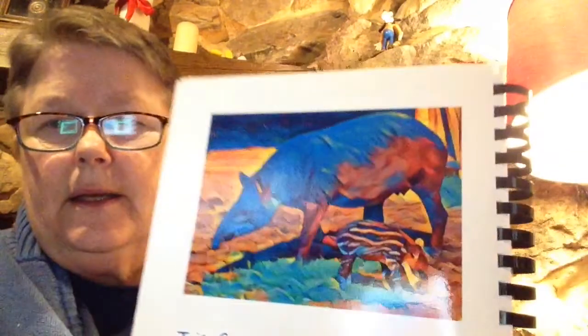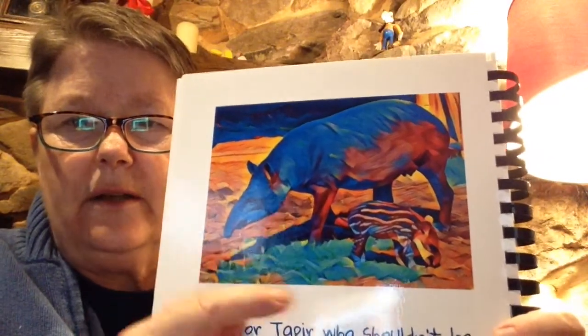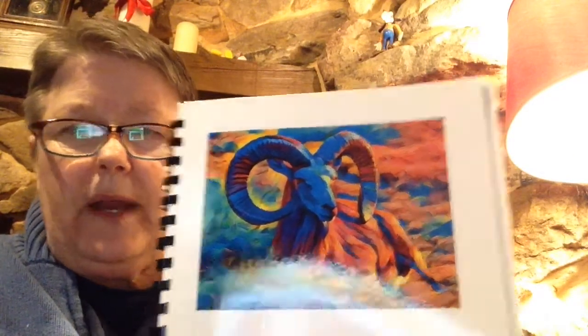T is for the tapir, who shouldn't be your pet. He has a little long snout — sort of cute looking but very unusual. U is for the urial, who doesn't want to be a trophy on your shelf. See how he looks? He looks like he's related to a ram.